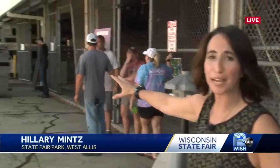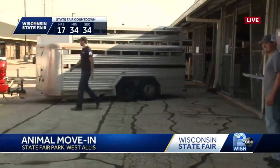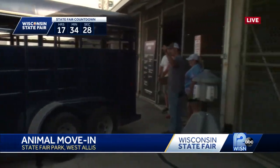Patrick, you can see right behind me here, the pig trailers are just rolling in. The swine barn about to fill up pretty soon. It has been like this all day long — livestock coming and going off of these trailers, everyone just getting ready for day one.